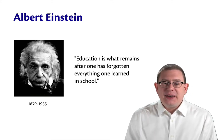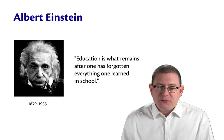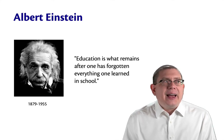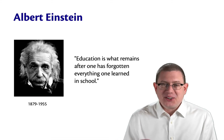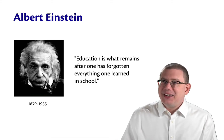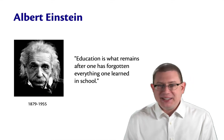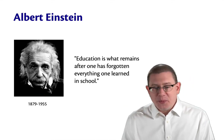Albert Einstein said, education is what remains after one has forgotten everything one learned in school. Actually, I'm not 100% sure Einstein said that. He's kind of like the Abraham Lincoln of quotes about education, but somebody said it anyway. And I think it's appropriate here.